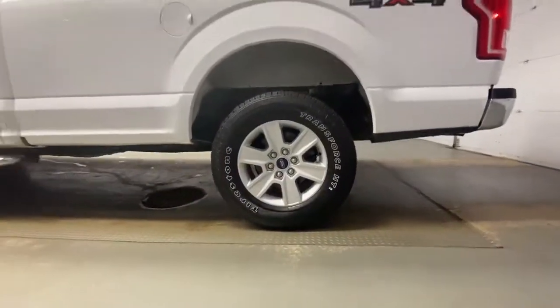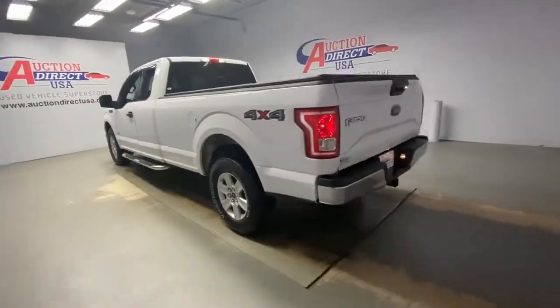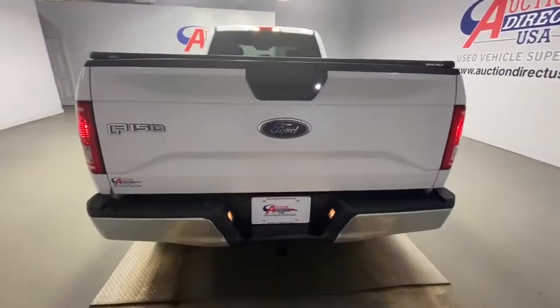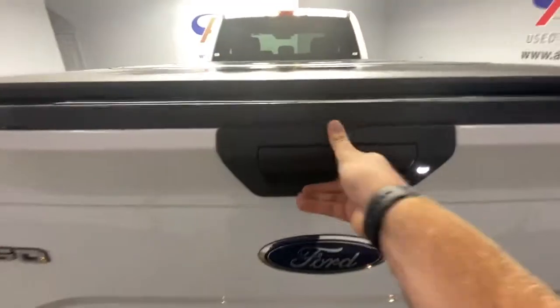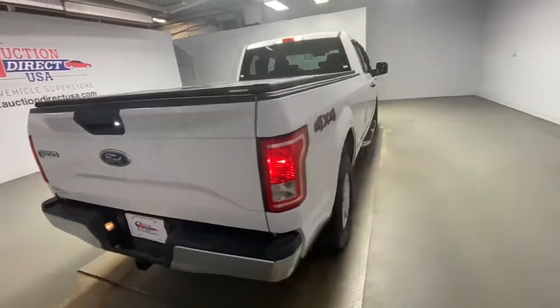These are just some of the great options this vehicle comes with: keyless entry, four-wheel drive, fog lamps, steering wheel audio controls, Bluetooth connection, aluminum wheels, passenger adjustable lumbar, stability control, pass-through rear seat, and tow hooks.